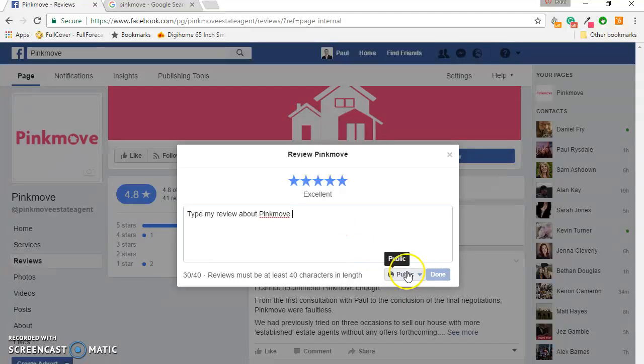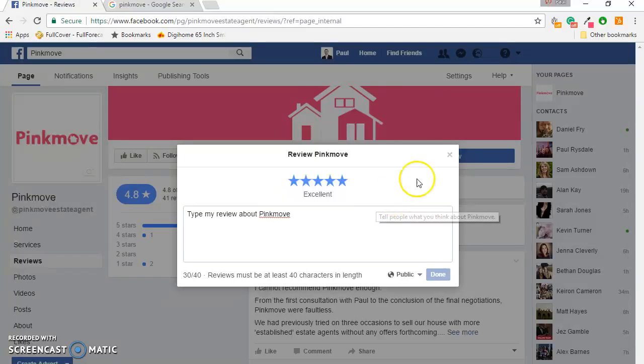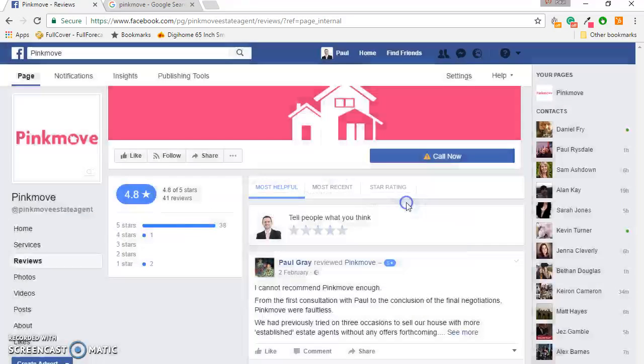You need to make sure it's set as public and then you click done. Obviously I don't want to review Pinkmove myself, so I'm just going to click close here and cancel that review.